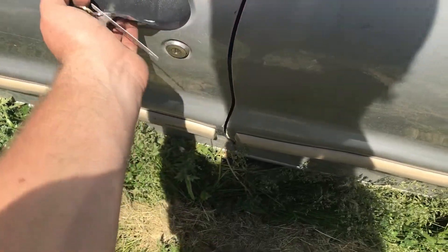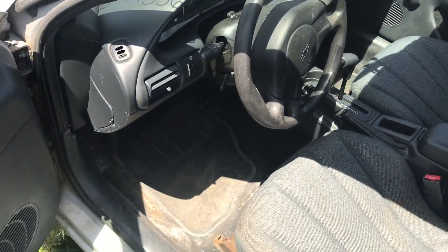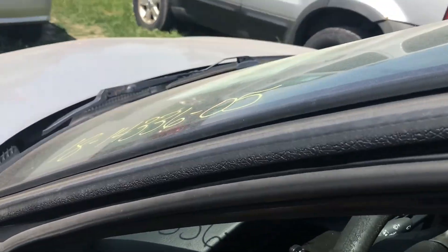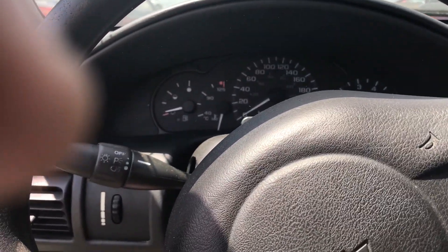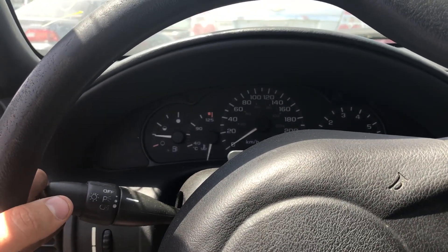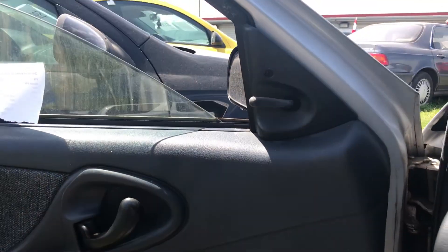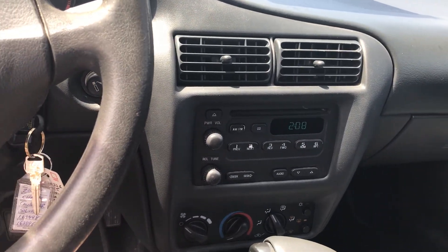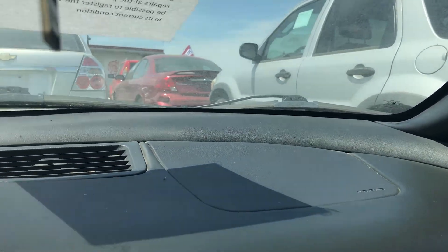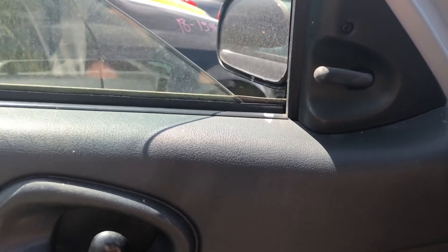It's locked so we'll get it unlocked and take a look on the inside. It has manual windows — beautiful, they never break. Six preset radio with CD player, and it works. There's a non-cracked trim piece up here, which is pretty good. Not in bad shape. We'll pop the hood and trunk and take a look around the outside.